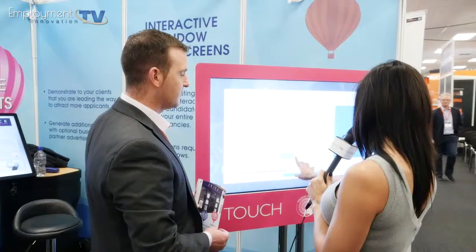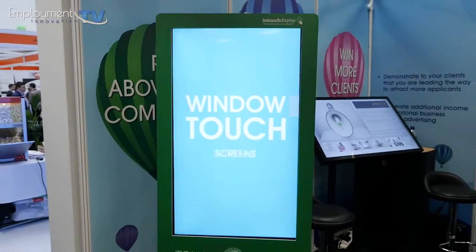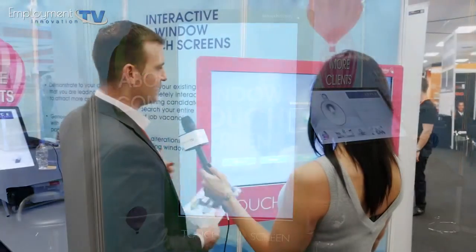It looks very interesting and easy to use. We've tried to make the interface as easy as we can — it's really just about getting the recruitment agent to have a high street presence and get their brand out there. A lot of recruitment agencies are on the first floor, away from the high street, so we have internal options as well.